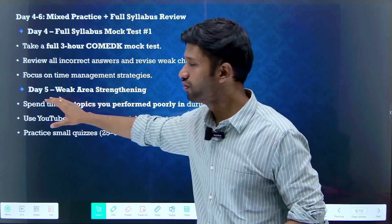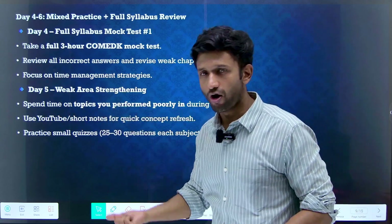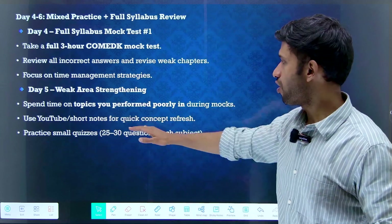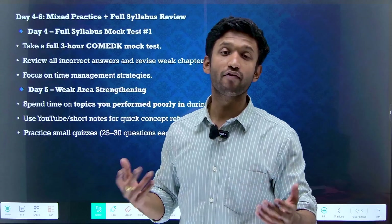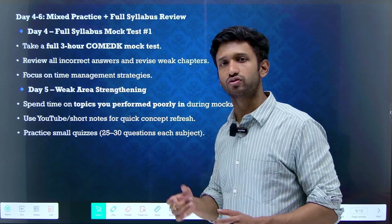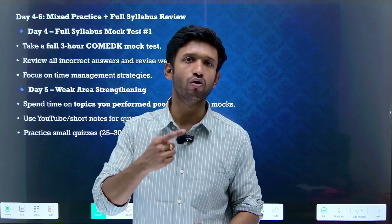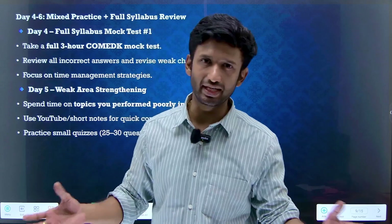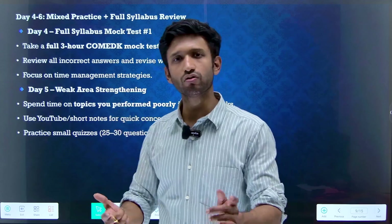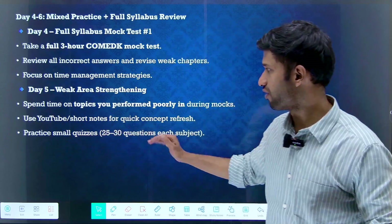Day five should be allocated to weak area strengthening. Spend time on the topics you performed poorly in on mock test one. Revise those concepts and areas. Use YouTube or short notes for quick concept refresh. If you've enrolled in our BITSAT crash course, we've provided short notes that you can also use for COMEDK revision. You can opt for our short notes separately as well. Apart from this, practice small quizzes, which are extremely important.